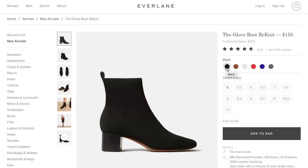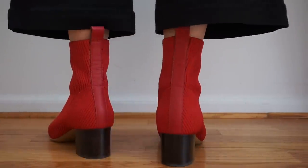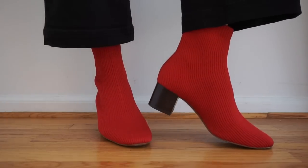The last pair of Everlane shoes I want to talk about is the glove boot re-knit. I got them in my regular size 7 in the color tomato and they fit absolutely perfect. The main part of the boot is made from nine recycled plastic bottles, and it also has leather details on the back. There's no ankle gap — it forms to your foot, and it's super comfy. I love wearing these with the wide leg crop pants. When I put them on for the first time it felt like I was walking in a shoe that's actually a sock, but they have a two-inch heel so they're super chic. They feel so comfortable, they form to your foot, and I think if you try them you will love them.